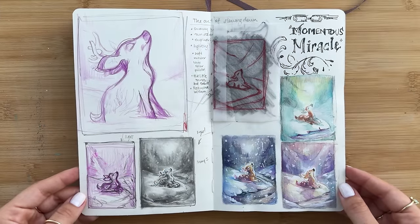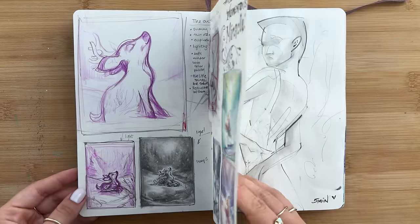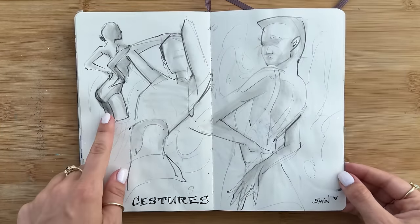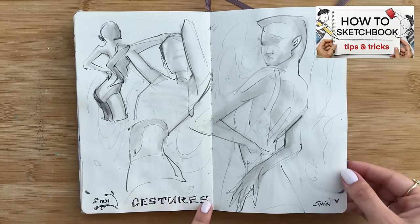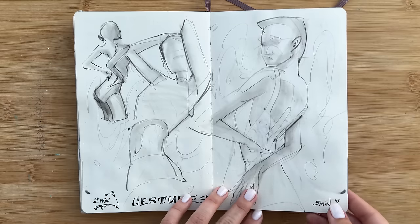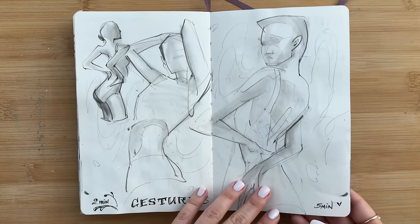Although this is relatively recent, it's still super cool to look back at the process and also share it with you. Here's some gesture drawing practice — some two-minute poses and five-minute poses. I share a few tips on these in the next following pages, and I also have a few videos if you want to practice gesture drawing with me and follow along.